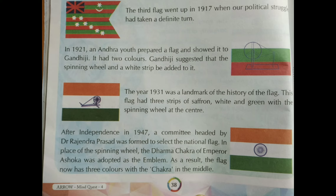The year 1931 was a landmark in the history of the flag. This flag had three strips of saffron, white and green with the spinning wheel at the centre. After independence in 1947, a committee headed by Dr. Rajendra Prasad was formed to select the national flag. In place of the spinning wheel, the Dharma Chakra of Emperor Ashoka was adopted as the emblem. As a result, the flag now has three colours with the chakra in the middle, and finally we received our national flag.